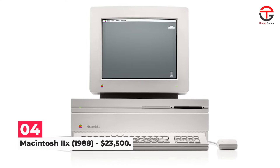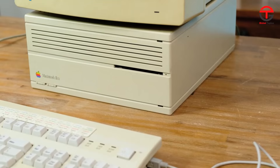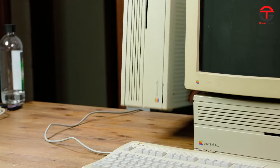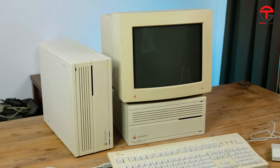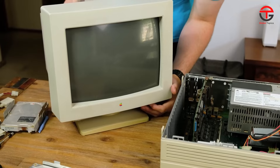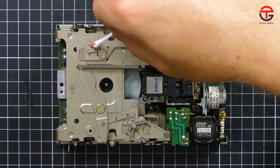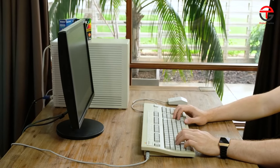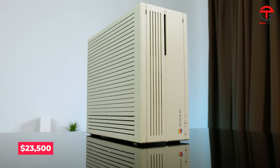Number 4: Macintosh IIcx 1988 — $23,500. Although released a year before the IIc, the Macintosh IIcx was not a predecessor to that computer but actually a successor to the Macintosh IIx, meaning it also powered a color display. It was a much better and more capable machine than the Macintosh IIc, featuring an 80-megabyte hard drive — no small feat in context of its time. In today's money, that would have set you back around $23,500.